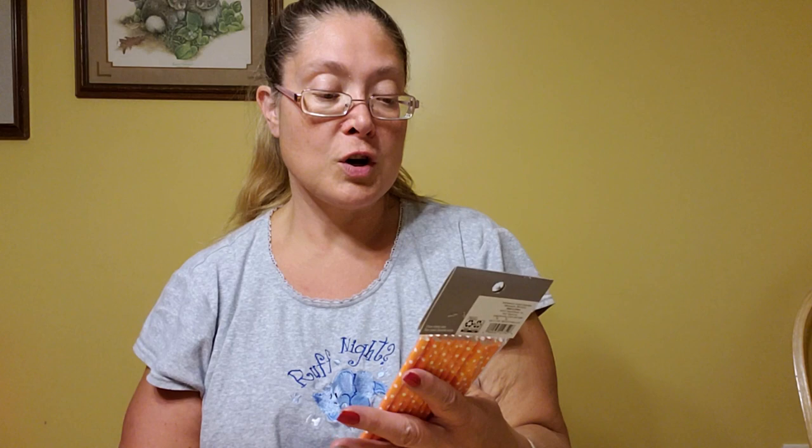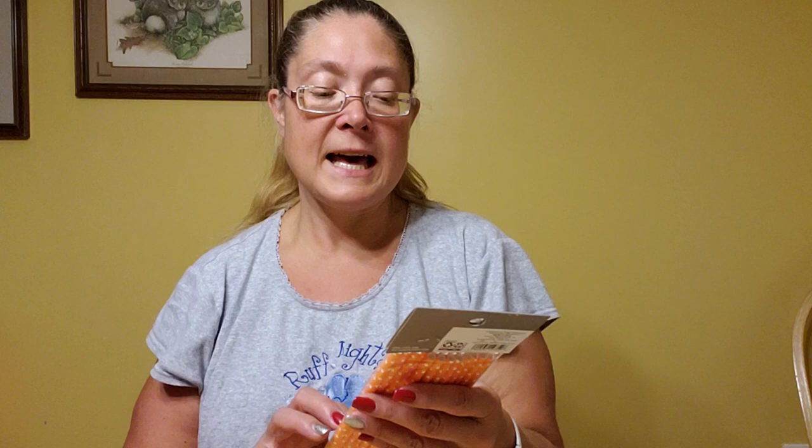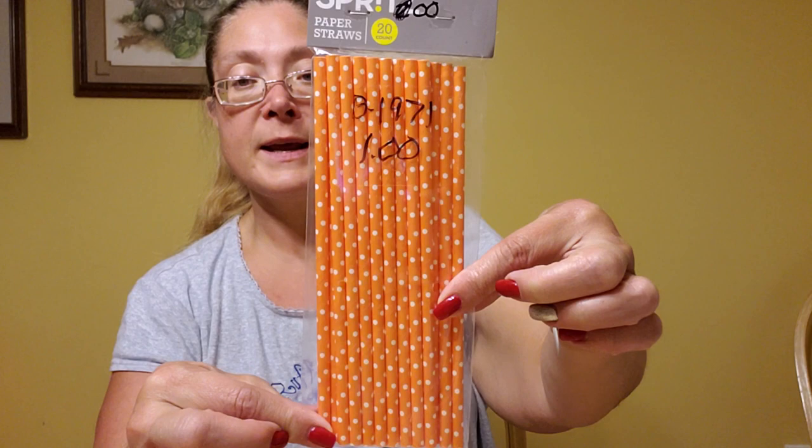Then I picked up these paper straws. Quite a few of these items are actually from Target. There are 20 in here and these are orange with white polka dots. It had a dollar marked on it but I actually only ended up paying 25 cents — I think this shop had everything marked at 75% off. I thought these would be really cute for Halloween, so I went ahead and picked those up.